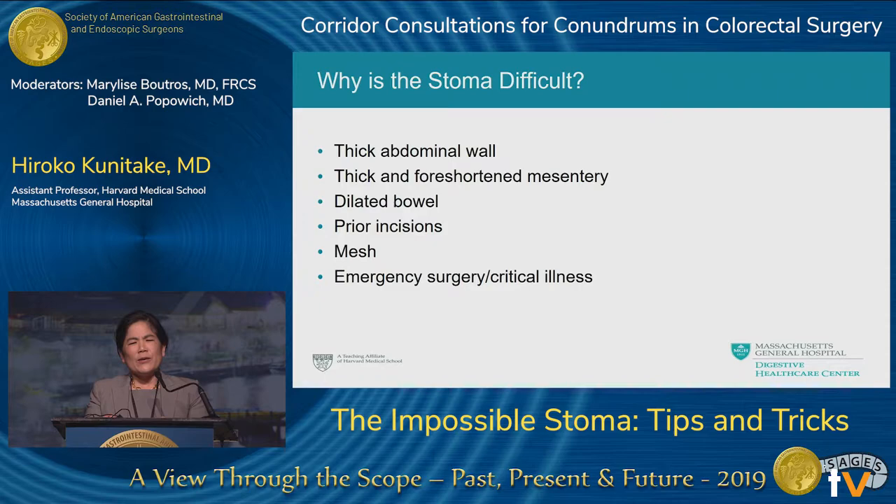When preparing this talk I asked myself why stomas are actually difficult. The risk factors include: a thick abdominal wall combined with a thick and foreshortened mesentery; bowel obstruction with very dilated bowel that's hard to mobilize and hard to pass through a small aperture, risking peristomal hernia; prior incisions and multiple scars; mesh from a previous hernia repair; and critically ill patients where you're trying to hurry through the operation — who most often are the ones who need a stoma.